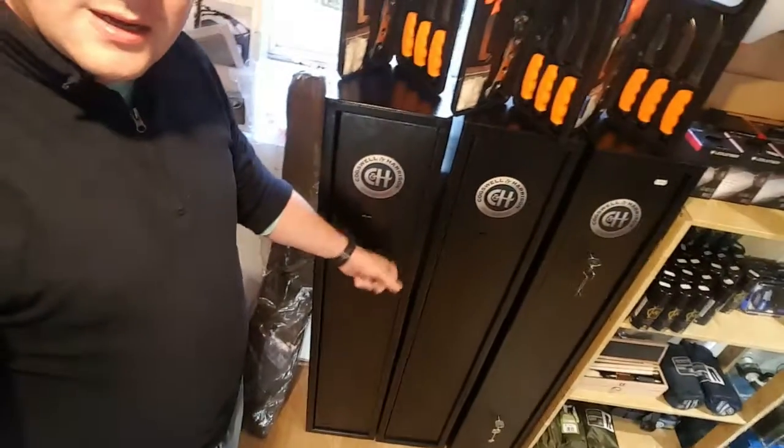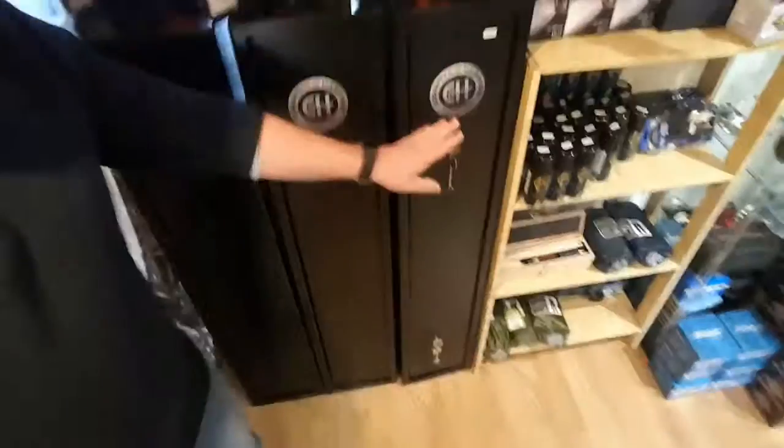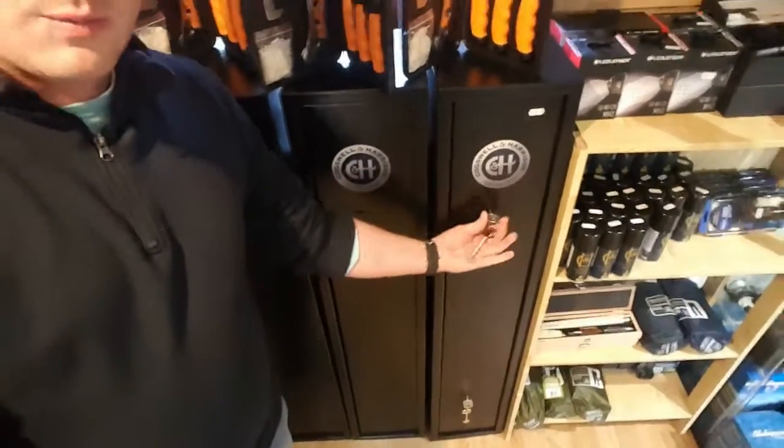Gun safes — this is a three shotgun or three rifle gun case and it comes with an ammo shelf on top which also locks. It has two locks on it, is wall or floor mountable, and this is 225 euros, so it's a nice present.